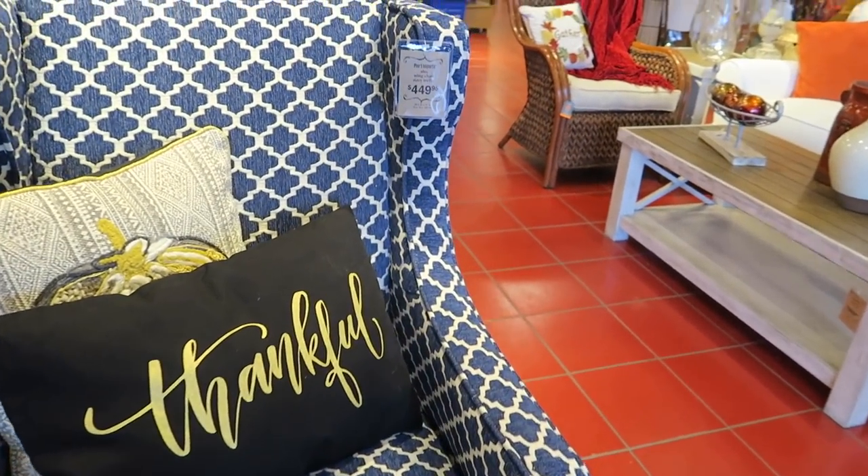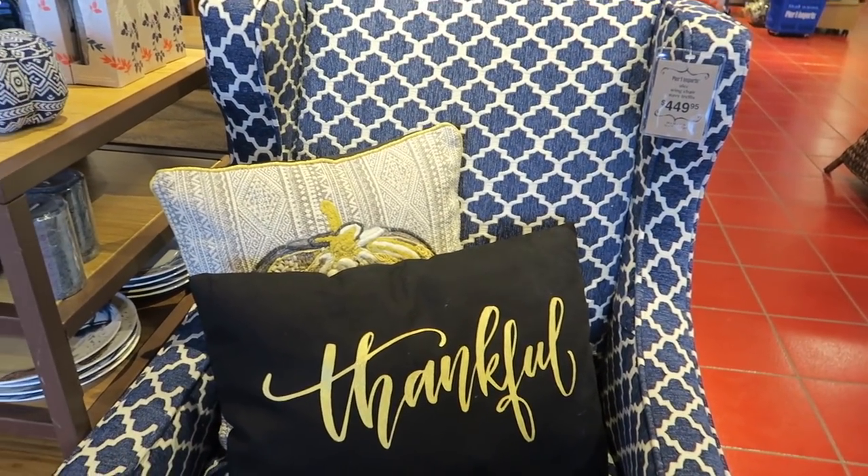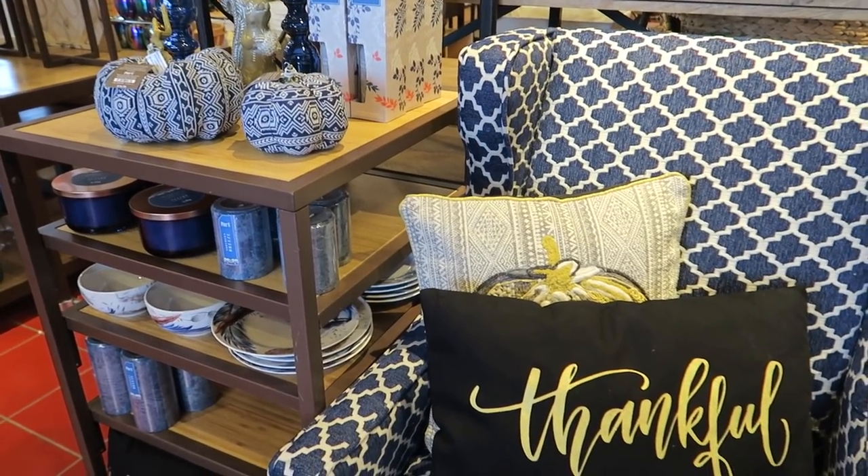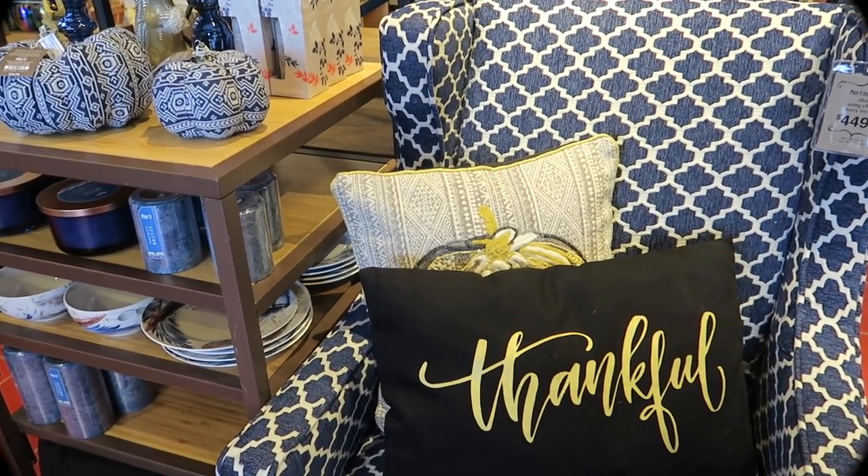Okay, I really think that that's it for the fall decor. But like we said, if there's anything else on the way out, I'll jump back on. Thanks, y'all.